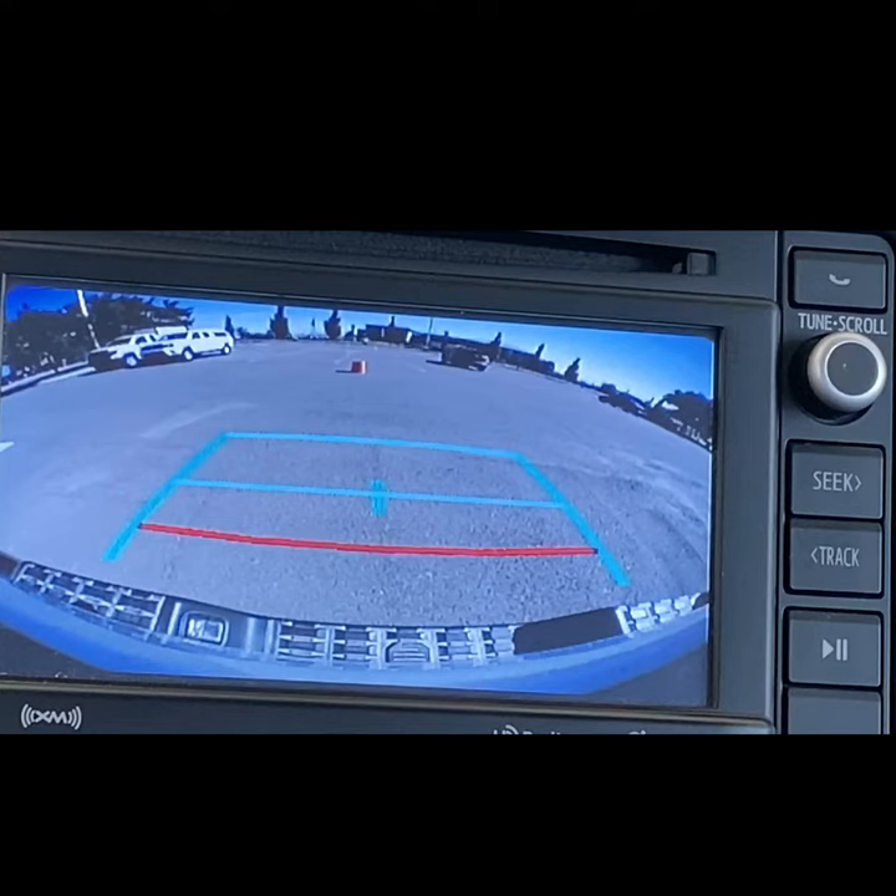Because your backup camera uses a wide-angle lens, just like your right side mirror, objects will always be closer than they appear on the monitor.